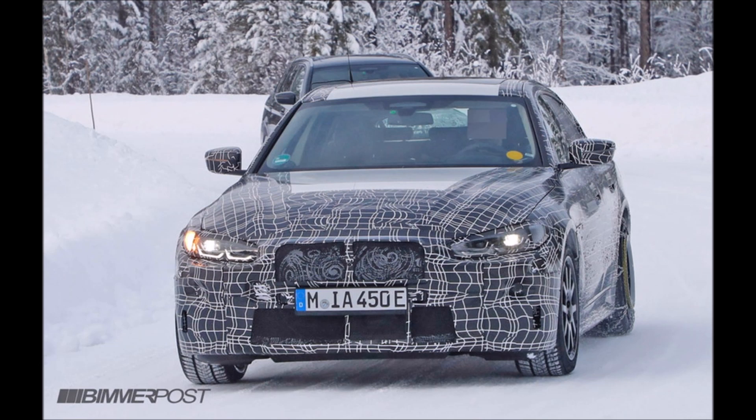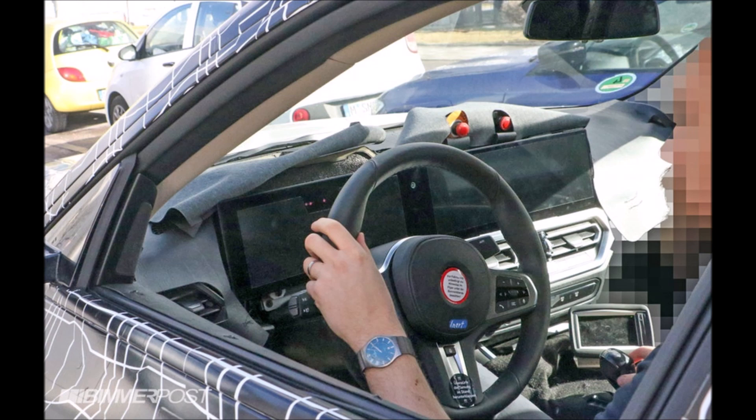Yesterday BeamerPost.com shared lots of spy shot photos of the BMW i4. You can see the entire collection on their website, but here are a few examples that give you a glimpse of how the 2021 BMW i4 looks like.